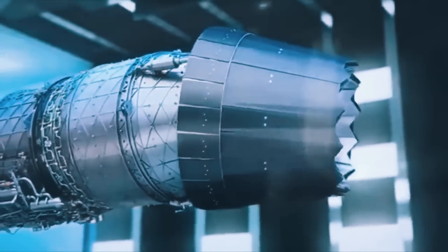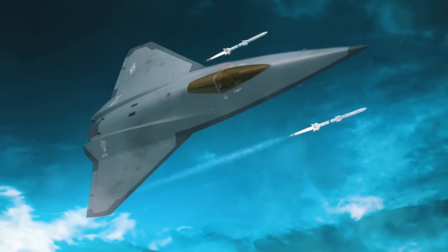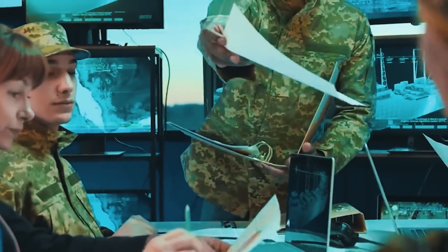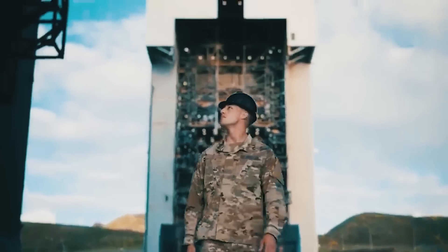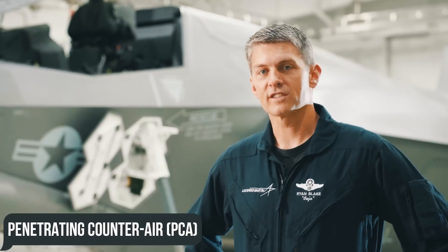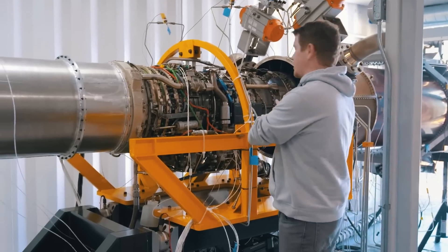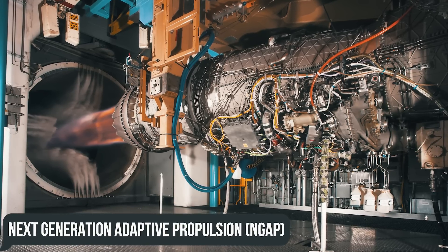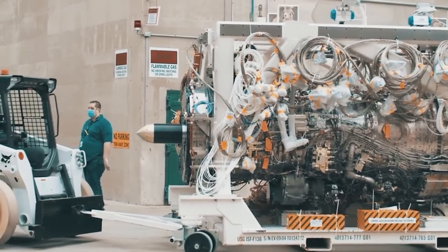Among its key features are the best propulsion system, maximum stealth, including due to the flexible temperature regime of the aircraft, and the most modern weapons. Gradually, the 6th generation fighter became not just a single unit, but an entire family of systems, with a central element called Penetrating Counter-Air, PCA. To ensure the aircraft has the best engine available, the service has initiated parallel programs: the Adaptive Engine Transition Program, AETP, and Next Generation Adaptive Propulsion, NGAP, with visible results expected as early as 2025.